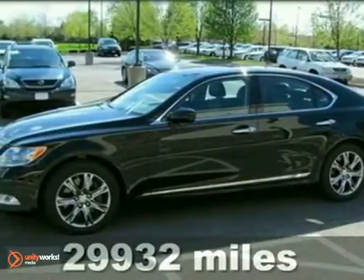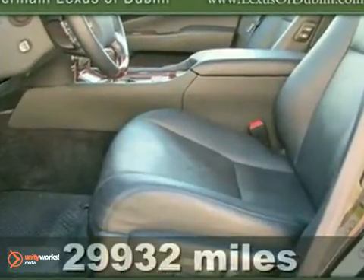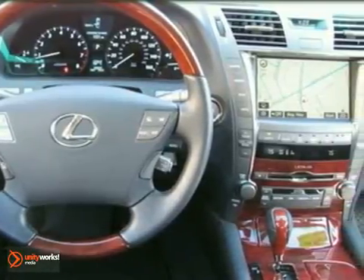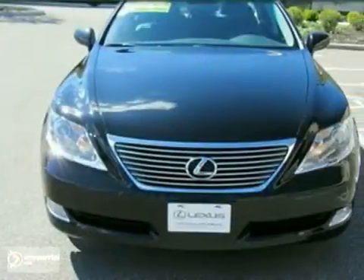Here's a nice 2009 Lexus LS460. It has Bluetooth wireless and a CD player. It also features a moonroof, navigation system, and DVD system. Add to that dual zone climate control and traction control and you have an attractive vehicle looking for a new home.